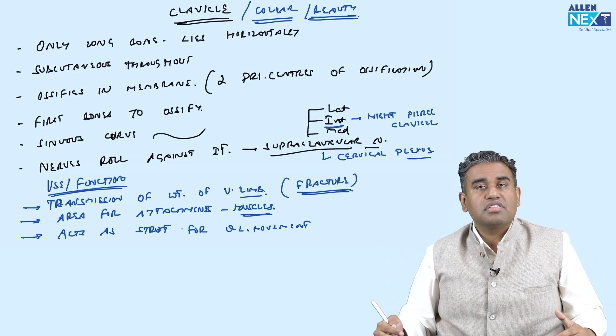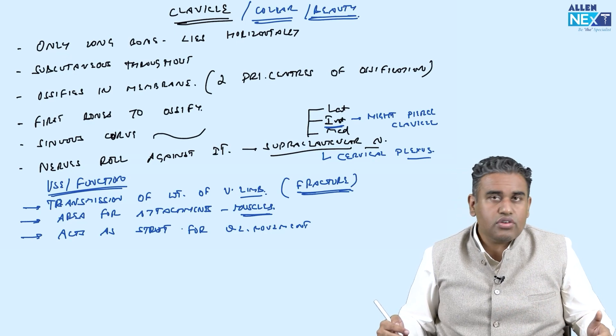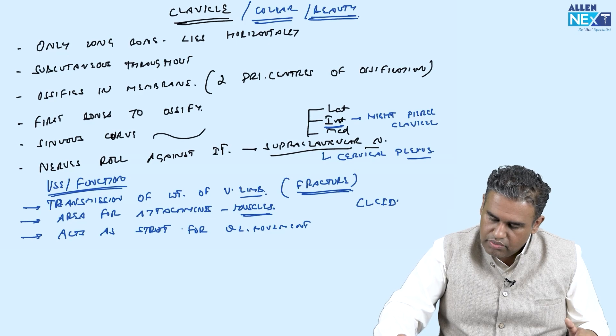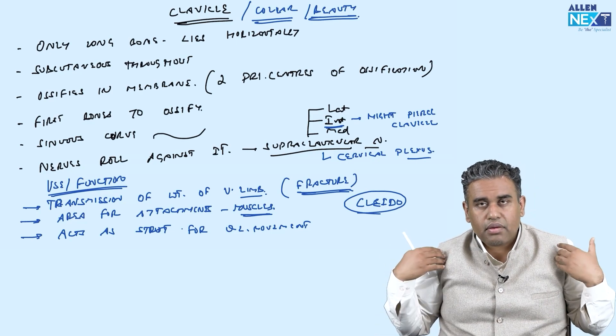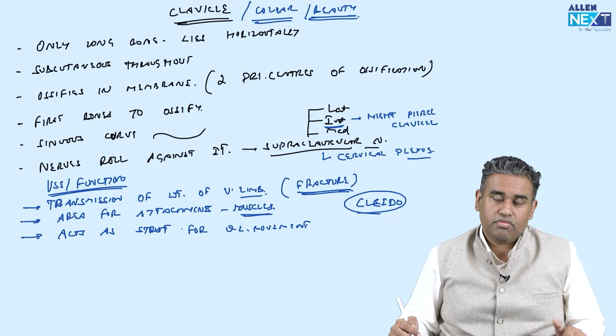There are congenital conditions in which the clavicle is absent, known as cleidocranial dysostosis — 'cleido' being another word for clavicle (C-L-E-I-D-O). In cleidocranial dysostosis, the clavicle is absent, the upper limbs move close to the midline, and the function of the upper limb is very much reduced.